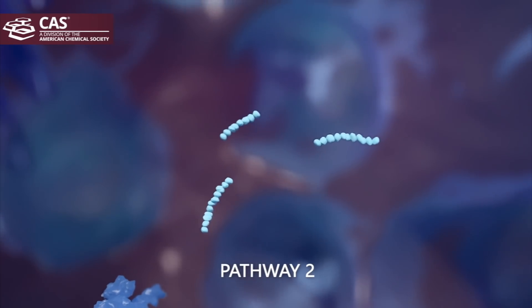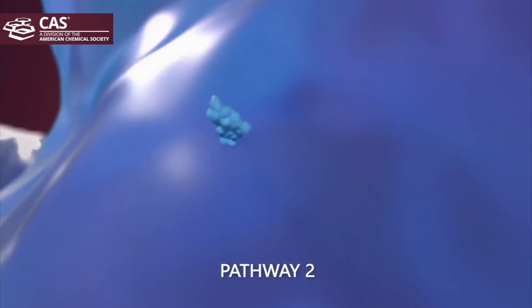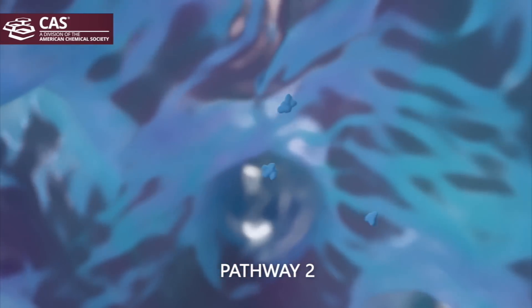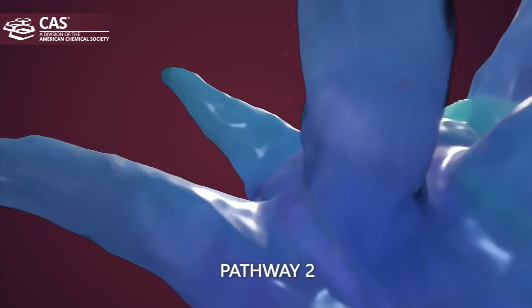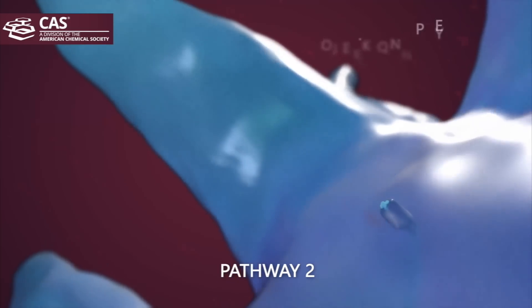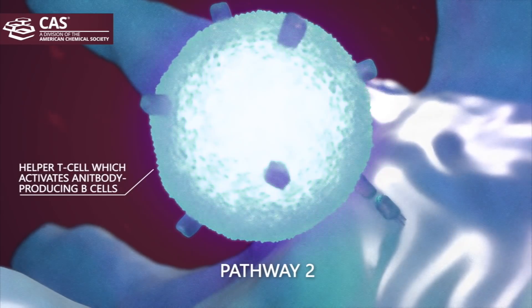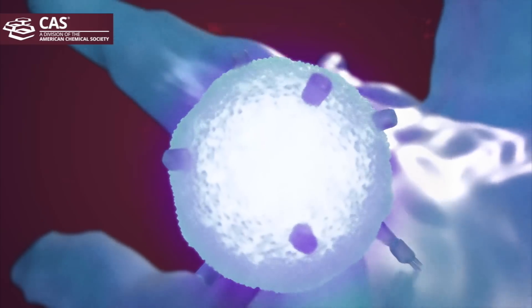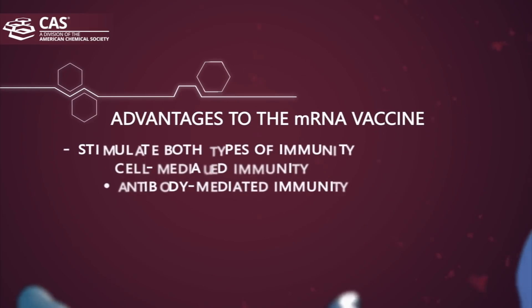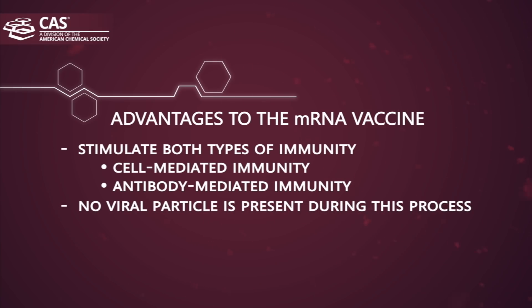The second pathway is that protein fragments are released into the circulation and picked up by other immune cells. Once inside the cell, they are further degraded into smaller fragments and bound to MHC class 2 molecules. These complexes are transported to the cell surface where they're recognized by helper T cells, or CD4 cells, which are needed to educate B cells to make antibodies that neutralize the virus. That's how antibody-mediated immunity works.